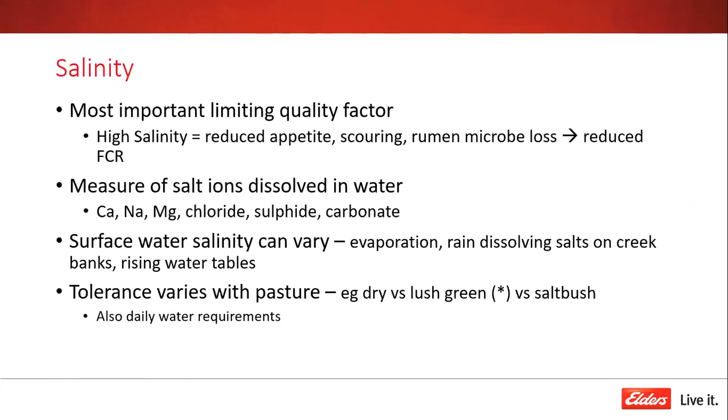Salinity is the most important limiting quality factor — it drives water intake and then appetite. Animals on high salinity water will eat less, and you can get scouring as salt acts as a toxin. It also causes loss of microbes from the rumen by increasing osmotic pressure, leading to a higher outflow that washes microbes out. Without those microbes, animals can't convert feed as well, resulting in reduced feed conversion ratio and significant production impacts.